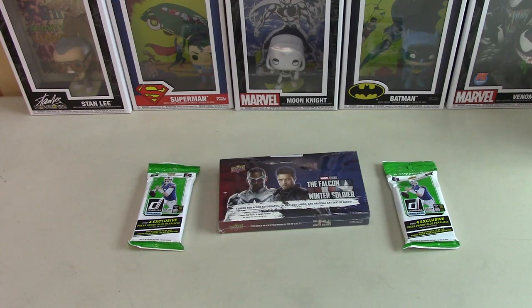Hi everybody, welcome back to Majestic Collectibles. We've got some pack openings here. Cam Kabawabi is with me.